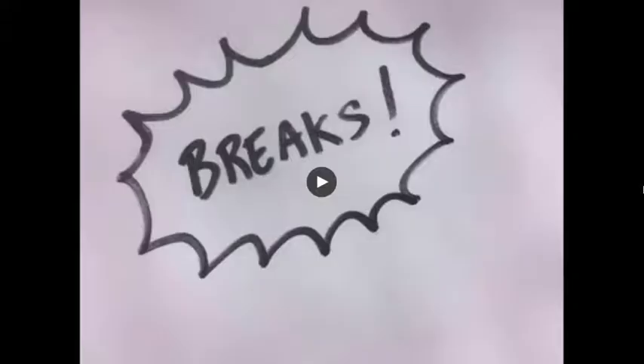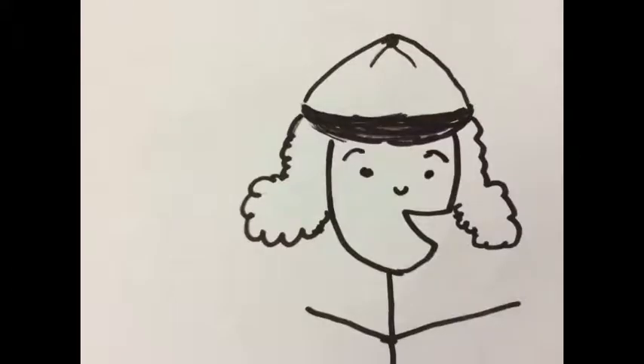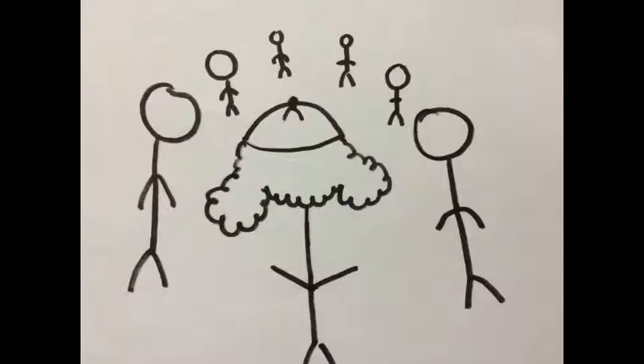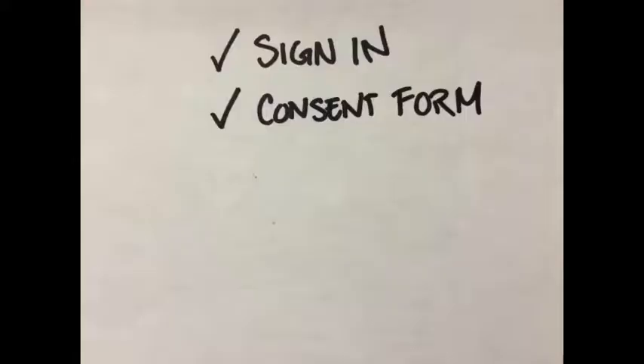We're going to watch a short video that walks you through what an ideal Paint Tacoma Beautiful leader would do with that circle time at the beginning of the day. Good morning everyone — let's circle up. Before we get started, we'll go over some housekeeping. Did everyone sign in? If not, we're passing around the sign-in sheet.